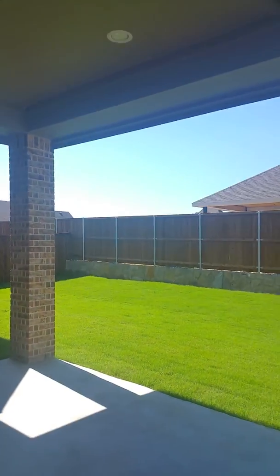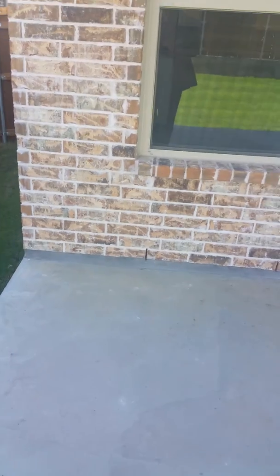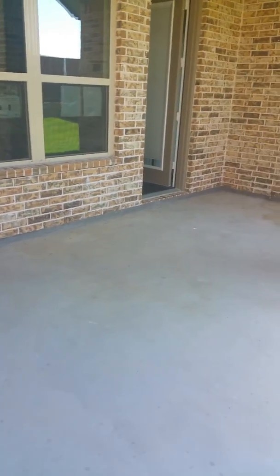It does have the recessed lights. You just need a ceiling fan up there. It's a really big patio — to give you some perspective, there are four windows.